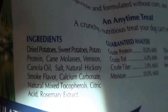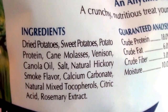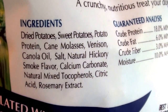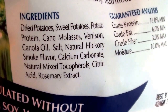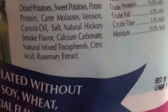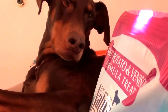The ingredients include dried potatoes, sweet potatoes, potato protein, cane molasses — which probably isn't ideal but likely adds flavor — venison as the protein, canola oil, salt, natural hickory smoke flavoring, and calcium.